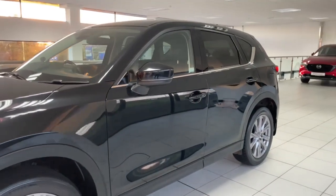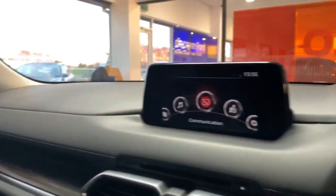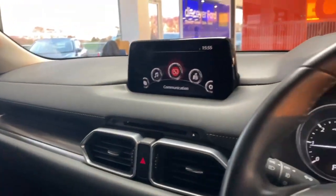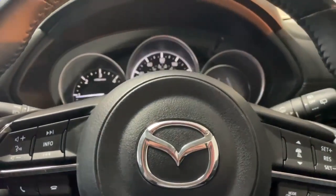Next we're going to take a look at the inside. Taking a look at the inside of this lovely CX-5, you've got your full black leather interior finished throughout the car. Both of your front seats are electrically adjustable and you have two seat presets to save two seat settings, which is very useful.